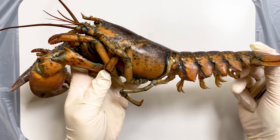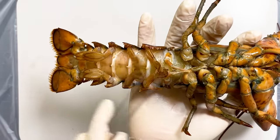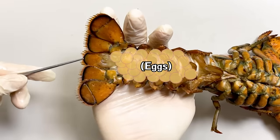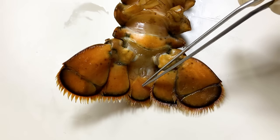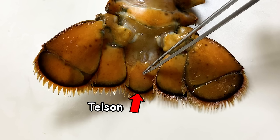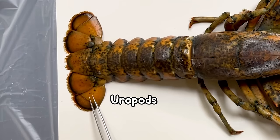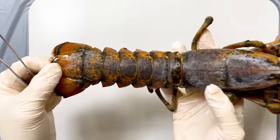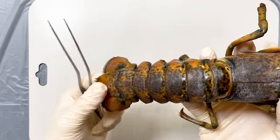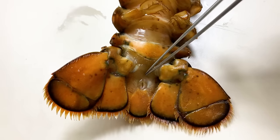Furthermore, if you look at the abdomen, you can see the swimming legs. Lobsters use their swimming legs for swimming, and they also use them to carry and incubate eggs until they hatch. Moreover, at the posterior end of the body, you can observe the presence of a tail called the telson, and four tail fan-like structures known as uropods. Lobsters can rapidly swim by flexing and extending their abdomen while using their uropods like oars in emergency situations. The anus is in the telson of a lobster.